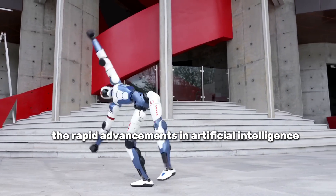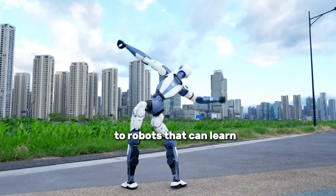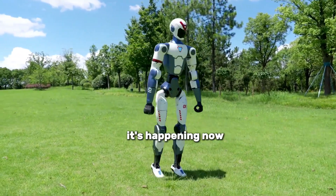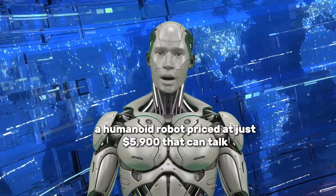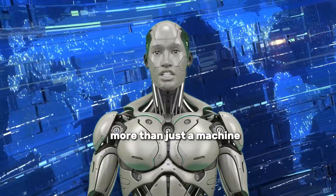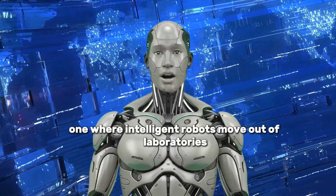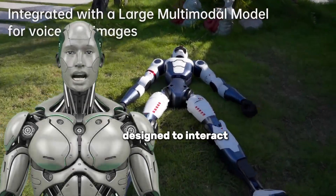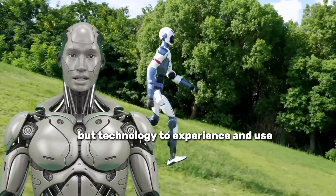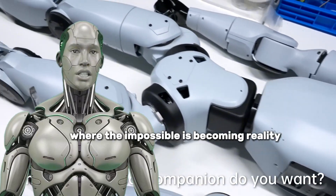The rapid advancements in artificial intelligence and robotics are reshaping the very fabric of our daily lives. From smart assistants that understand us to robots that can learn, adapt, and perform complex tasks, the future is no longer science fiction — it's happening now. Among these breakthroughs stands the Unitree R1, a humanoid robot priced at just $5,900 that can talk, perform backflips, and evolve with every update. The R1 symbolizes the dawn of a new robotic era, where intelligent robots move out of laboratories and into our homes and workplaces. Designed to interact, assist, and transform the way we live and work, this is technology to experience and use.